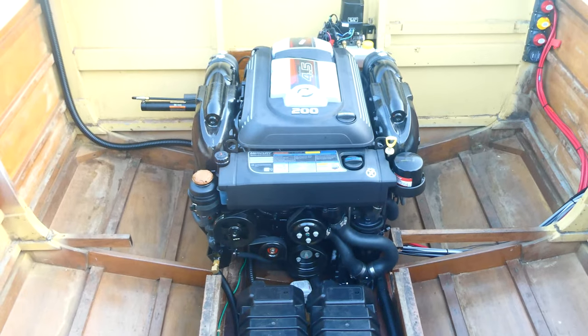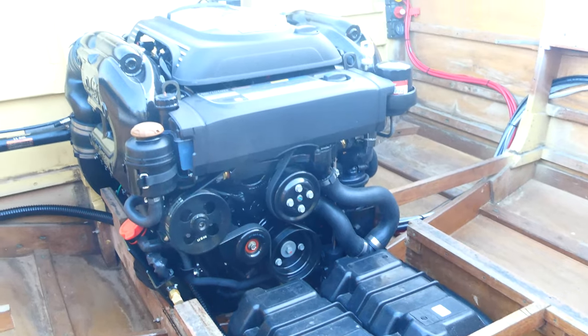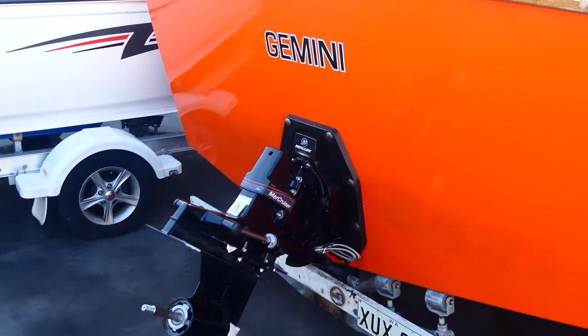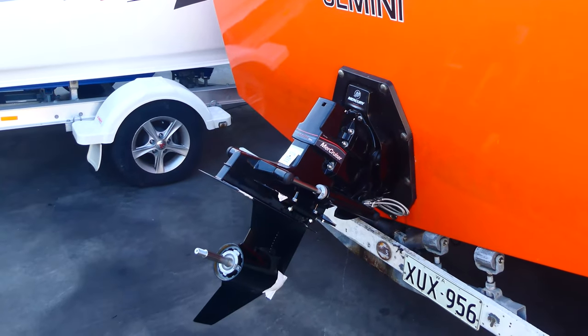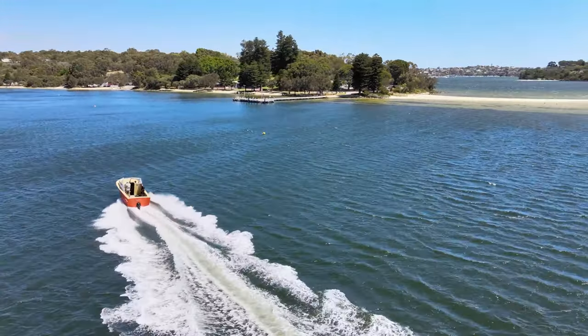I spoke to the guys at High Tech and we decided the 200 was probably going to be plenty. It used to top out around probably 18, 19 knots before, which was comfortably on the plane, but pushing it I can say we've just touched about 36, 37 knots on its initial run.